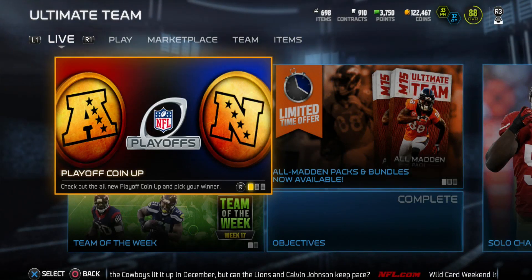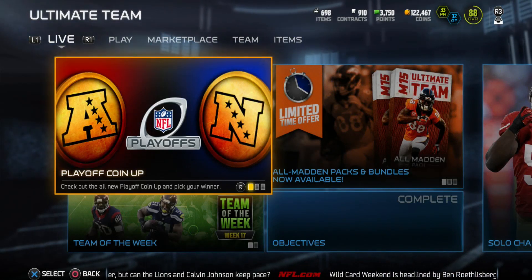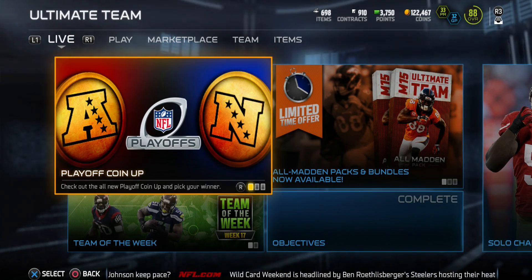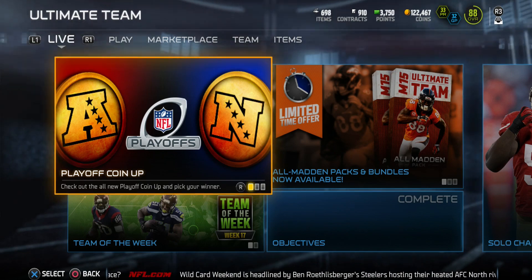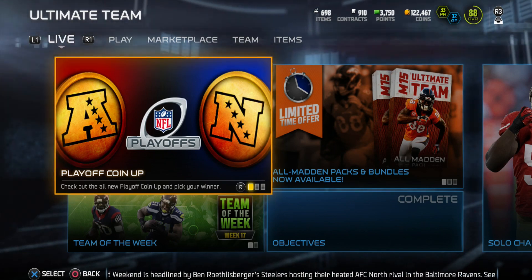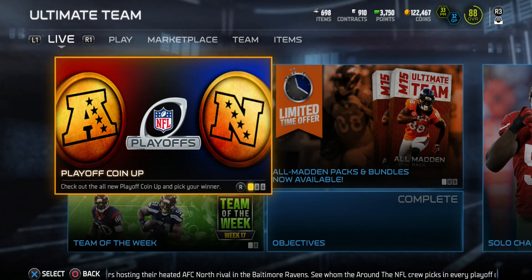What is going on, you guys? Balling Games 03 checking in, back with another Madden 15 Ultimate Team video right here — Football Outsiders week 17. I believe this is the last week; I don't know if they're going to do it for the playoffs, but I think this is the last week of Football Outsiders.